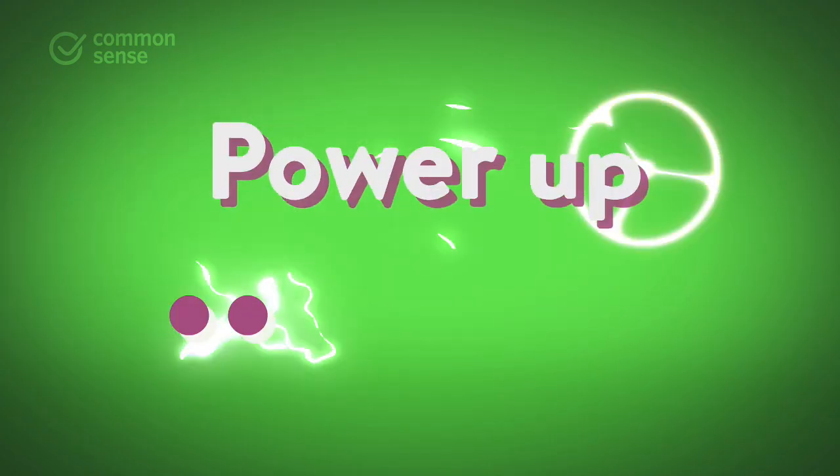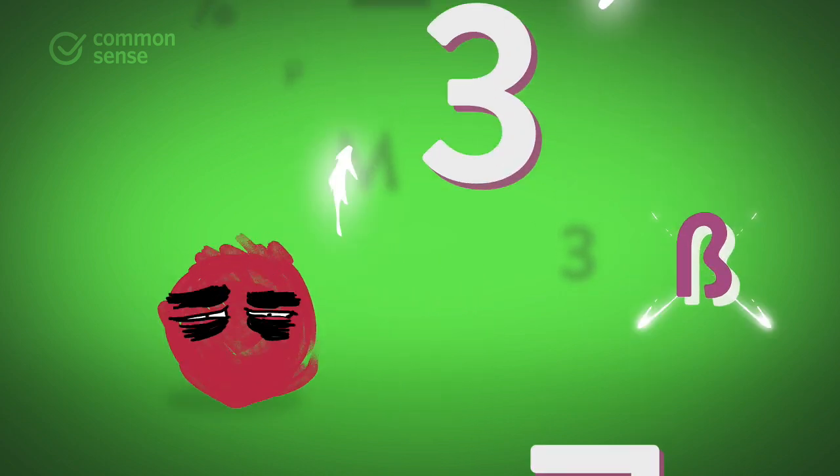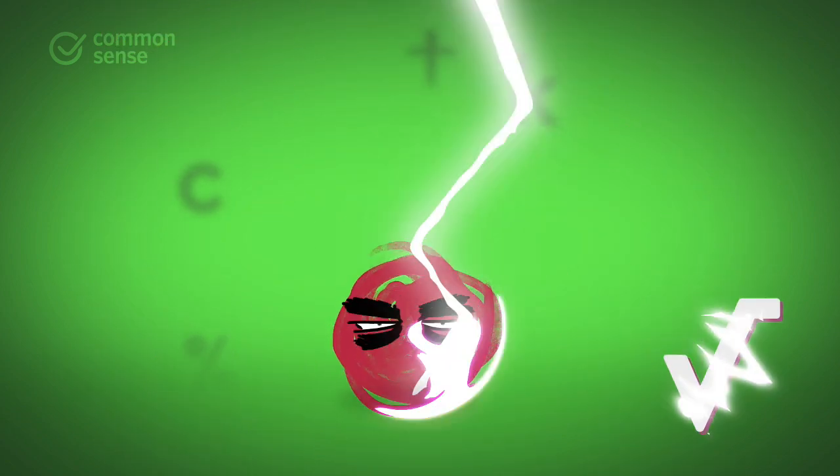Number two, power up passwords. Use unique and complex phrases with numbers and symbols so they're harder to crack.